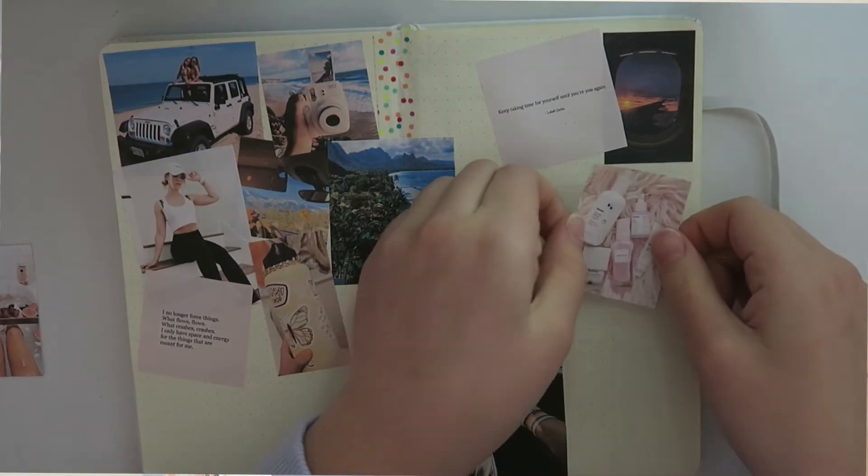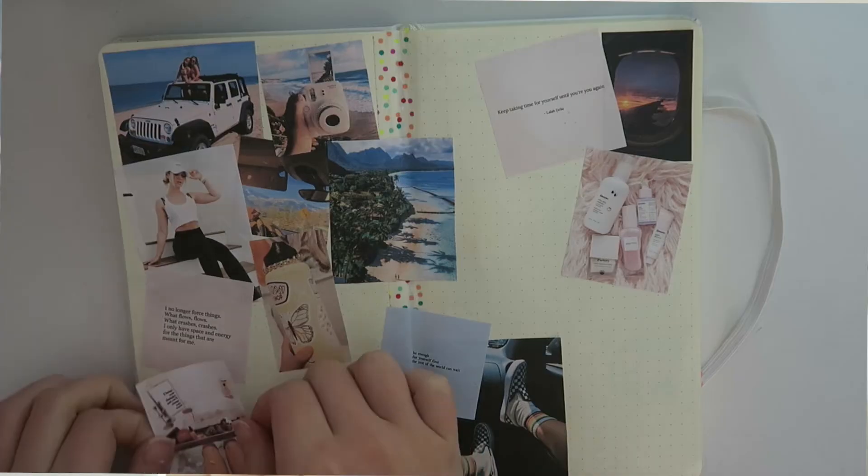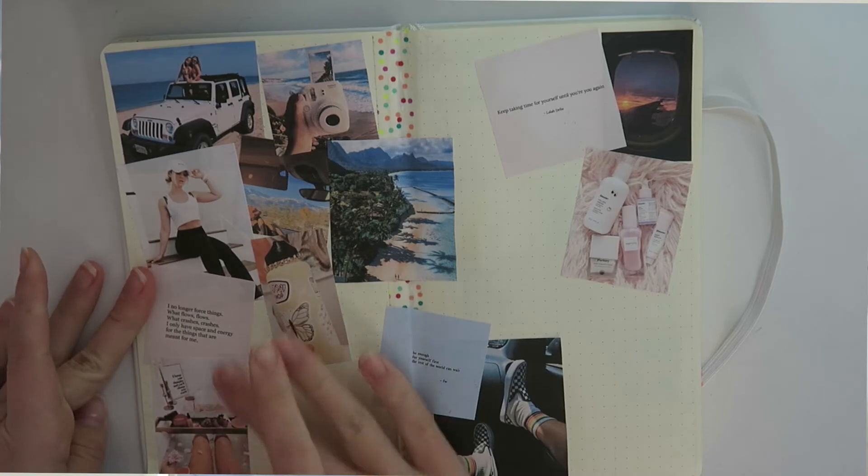The next two pictures represent self-care. This one is just of some skincare products, and this one is of a luxurious bath. I want to take more baths and take more time for myself. Maybe one day I can have a bath as luxurious as this.